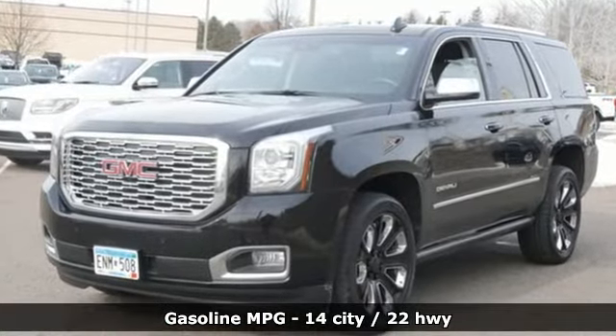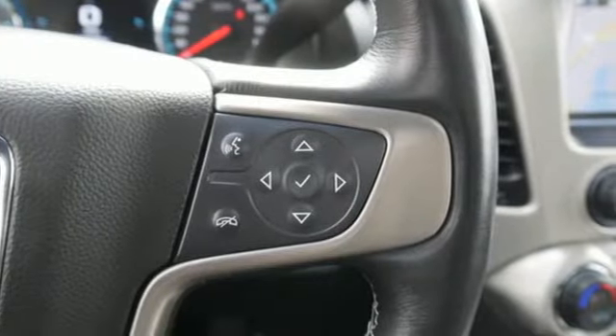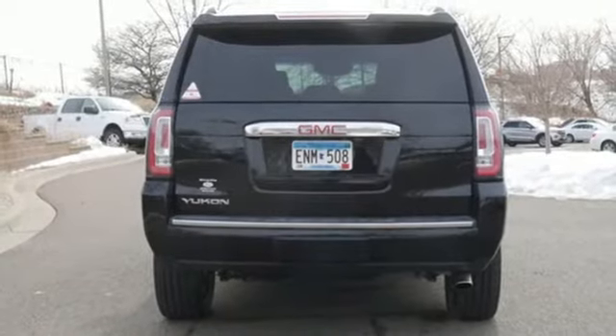V8 engine, dual zone climate control, integrated navigation system, rear parking sensors, heated steering wheel, Wi-Fi hotspot.